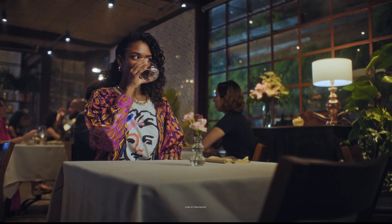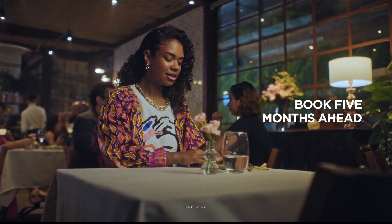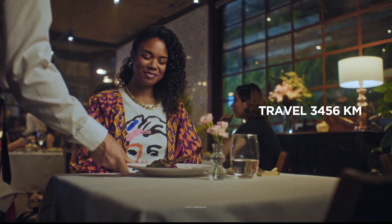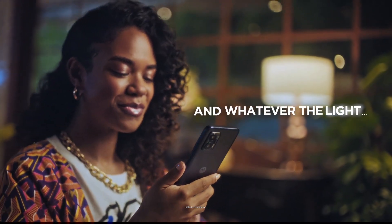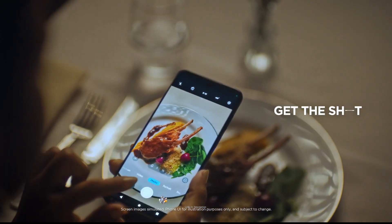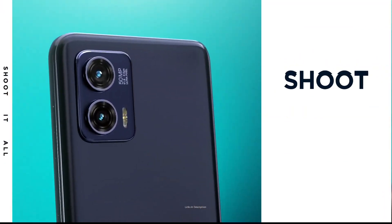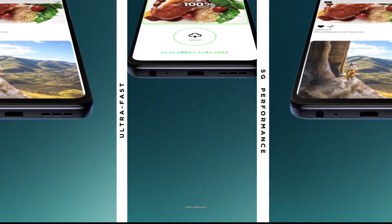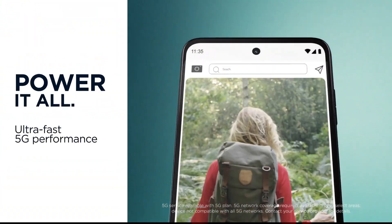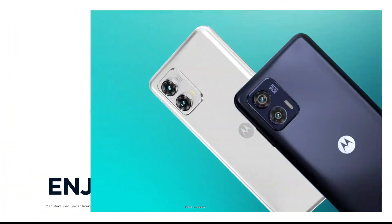The device has a dual camera setup at the back including a 50MP primary camera and 8MP ultrawide, and that 50MP sensor takes very detailed pictures. There is also a 16MP front selfie camera that takes beautiful selfies. The display is a 6.5-inch IPS LCD panel with Full HD+ resolution. It draws power from a huge 5000mAh battery with a 30W turbo power charging system that charges the phone really fast.